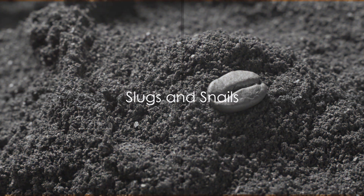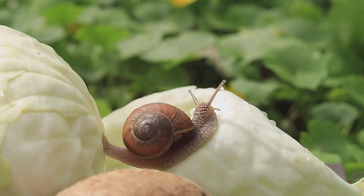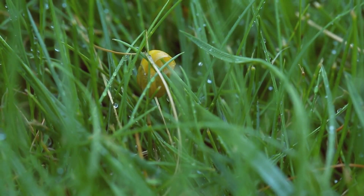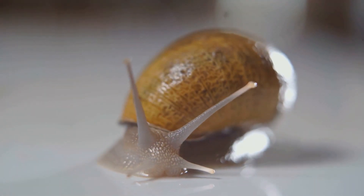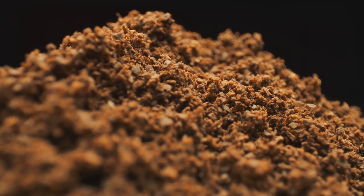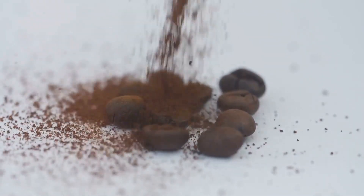Next on the list of unwelcome guests: slugs and snails. These slimy creatures, while fascinating in their own right, are not exactly the guests you want to invite to your garden party. They're like that distant relative who overstays their welcome, nibbling away at your precious plants and leaving a trail of destruction in their wake. Slugs and snails are notorious for their insatiable appetite for greenery. They have a particular fondness for young, tender plants and can cause significant damage if left unchecked. But don't mistake their slow pace for laziness — these creatures are diligent in their destruction, silently feasting under the cover of darkness.